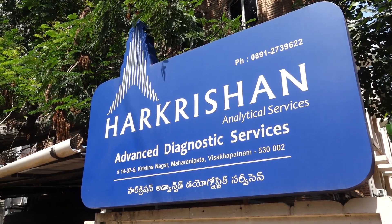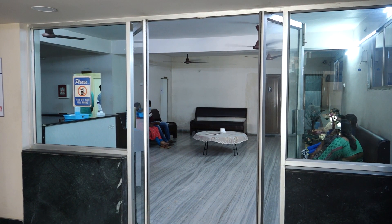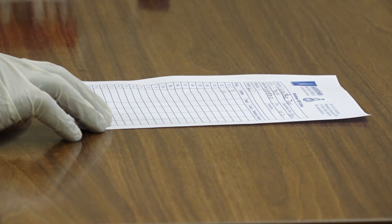This video walks through what happens when you give a blood sample at Krishna IVF clinic at their dedicated lab, the Hare Krishna Analytical Services.